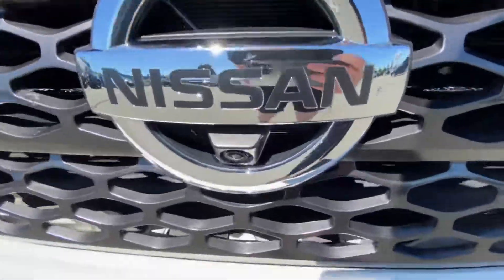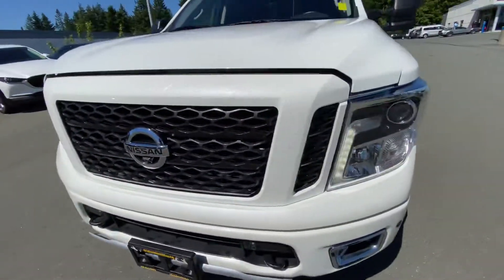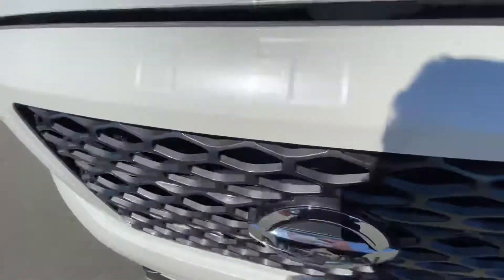There's a front-facing camera built into the Nissan logo. There's the other headlight, we got some tie-down hooks on the front, and Titan badging inside the grille.